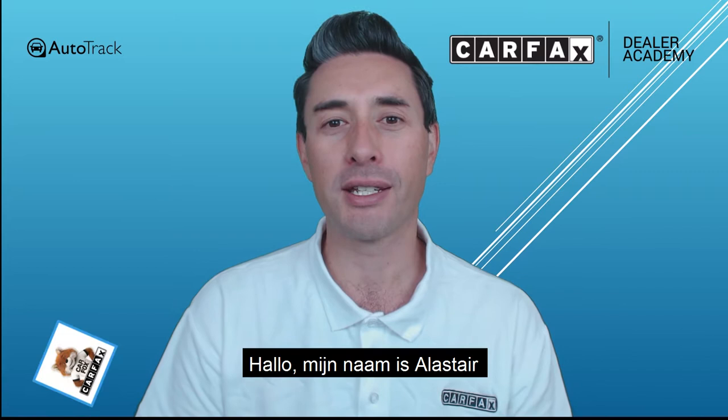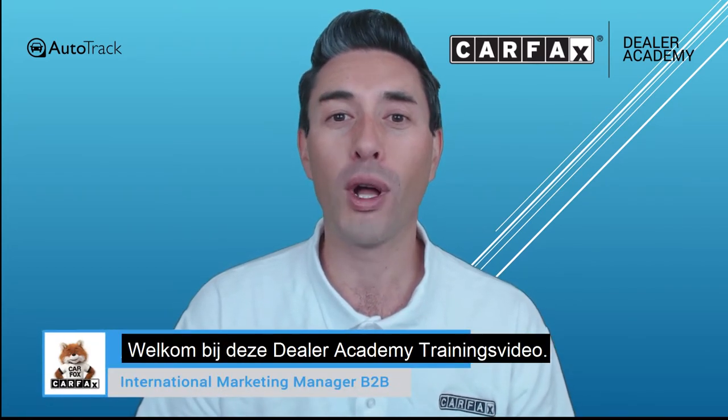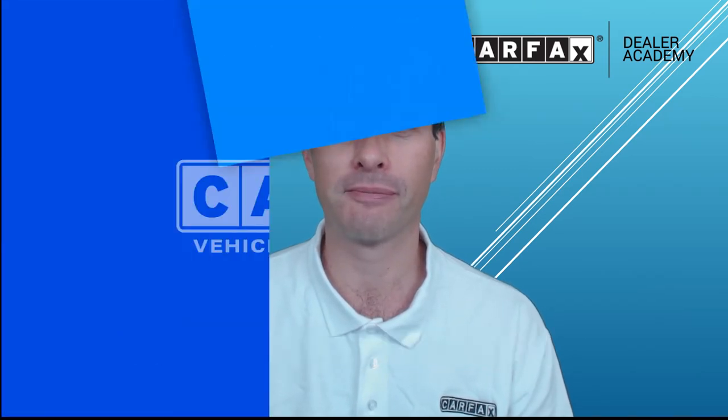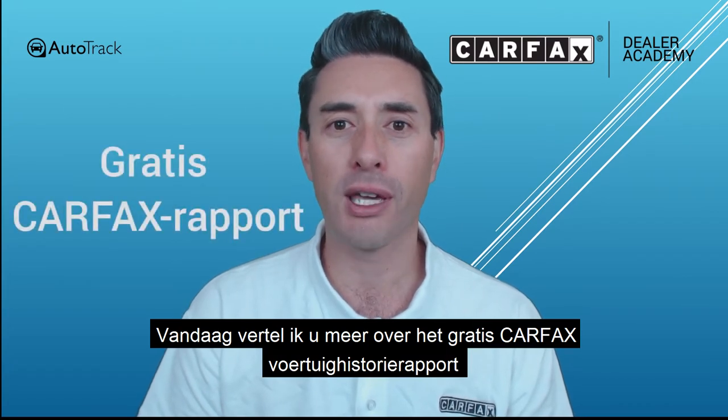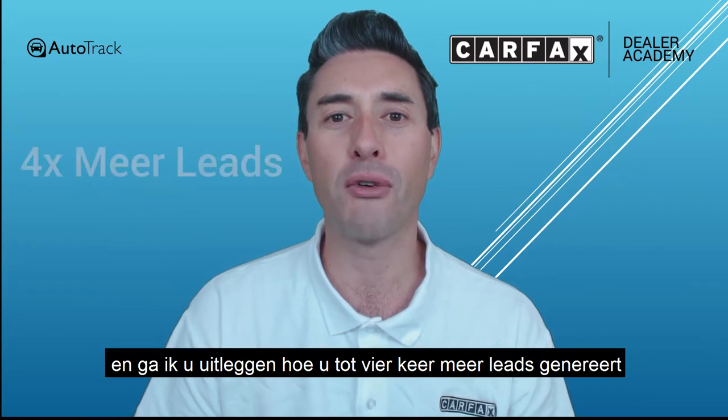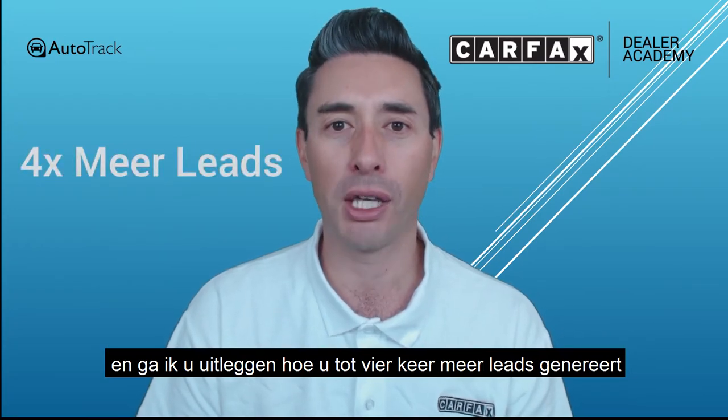Hi, my name is Alastair and I'm the B2B Marketing Manager here at Carfax Europe. Welcome to the Carfax Dealer Academy training series. Today I'm going to be talking to you about the free Carfax Vehicle History Reports and explain to you how you can generate four times more leads by using it.